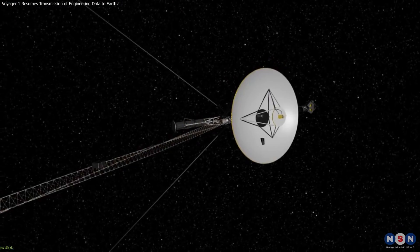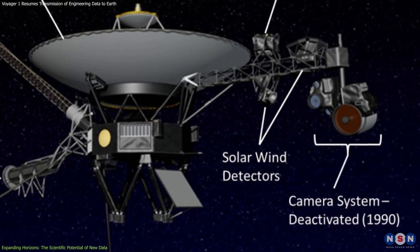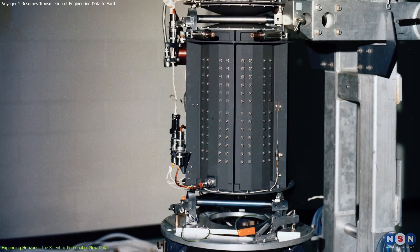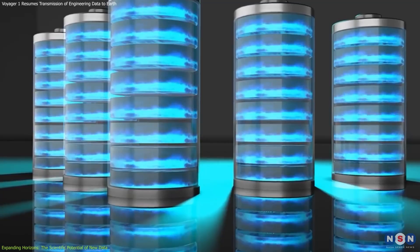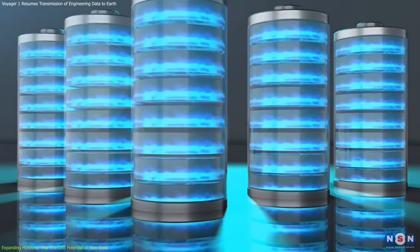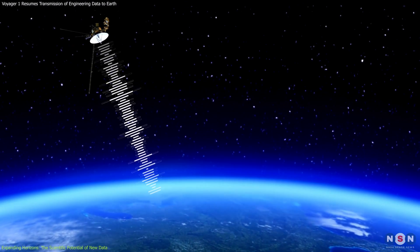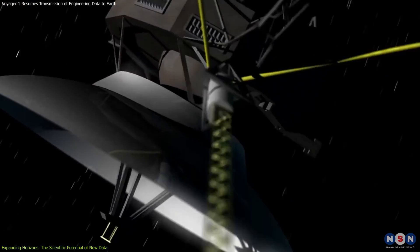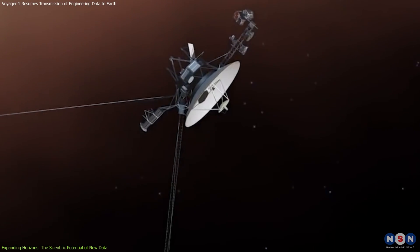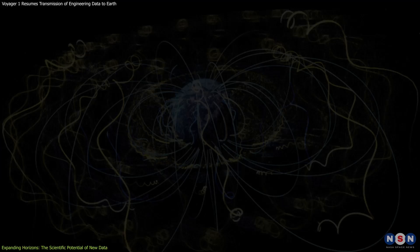However, this spacecraft is showing signs of aging and wear. It has lost some of its instruments and functions, such as the cameras, the plasma wave instrument, and the gyroscopes. It is also running low on power, as its radioisotope thermoelectric generators, which convert heat from radioactive decay into electricity, are gradually losing efficiency. The probe is currently in a unique and unexplored region of space — interstellar space — where it can study properties and phenomena of the interstellar medium, such as cosmic rays, magnetic fields, and plasma waves.